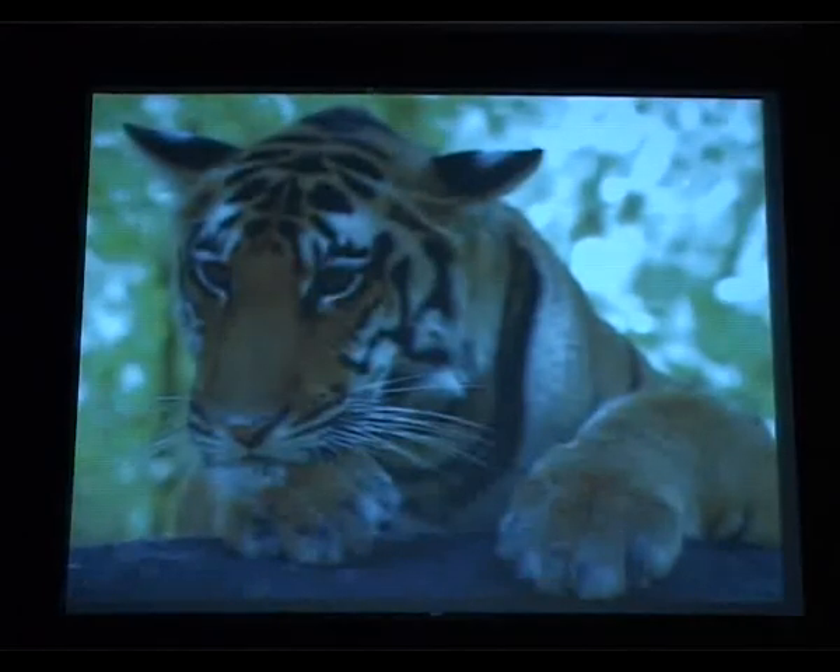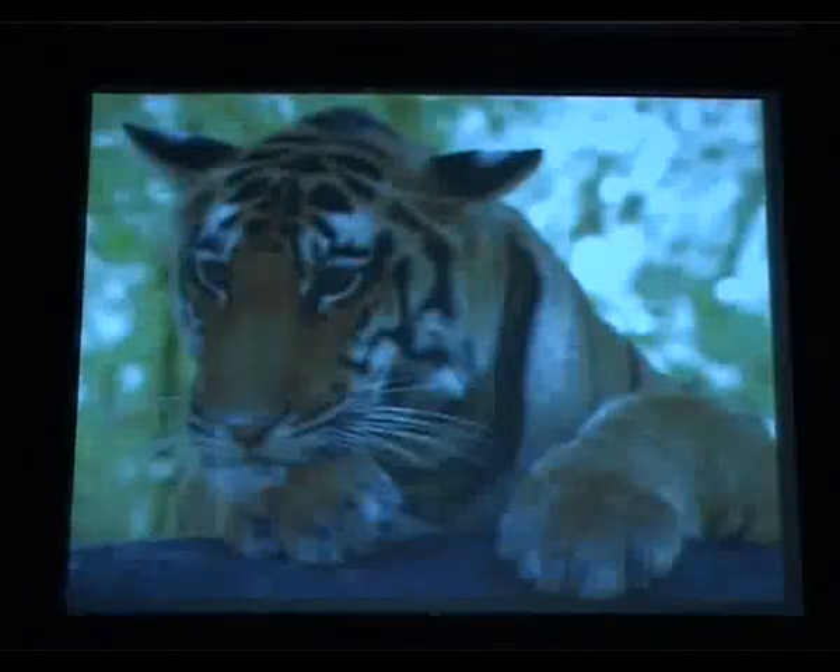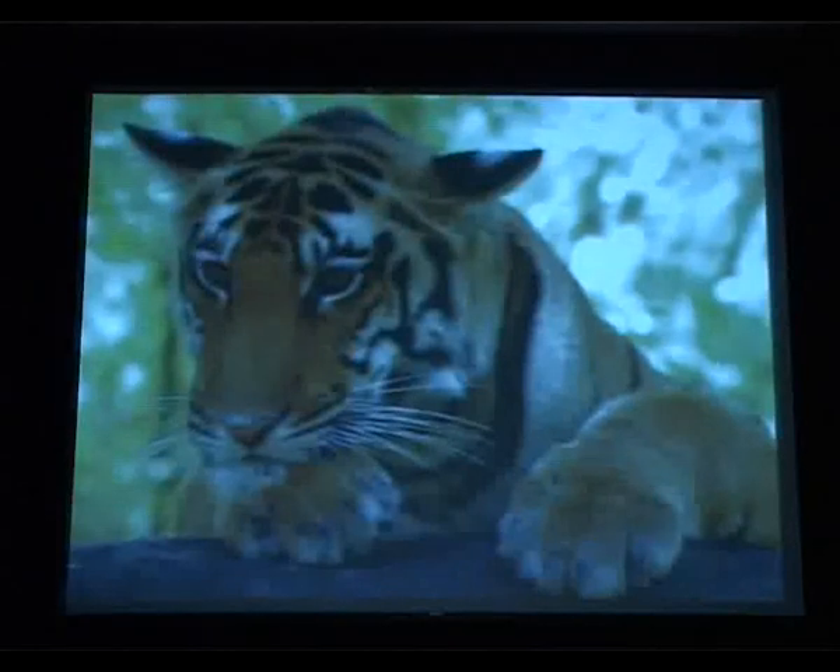They say small is beautiful, and the only time I would disagree is when we count our tigers — we're losing our tigers. But when it comes to technology, small is great.